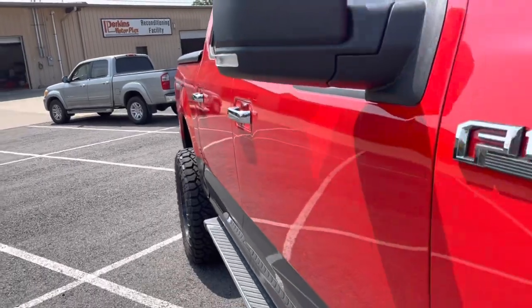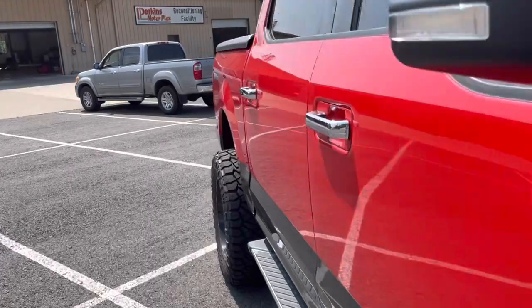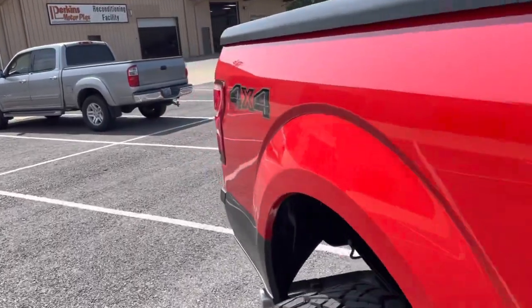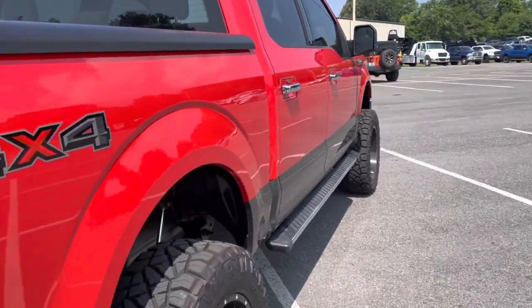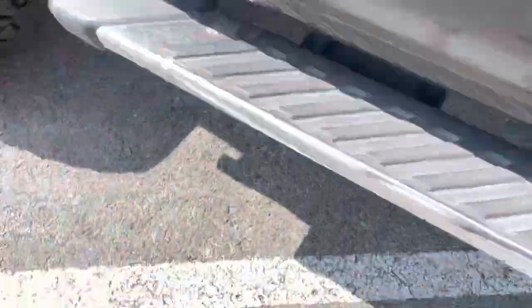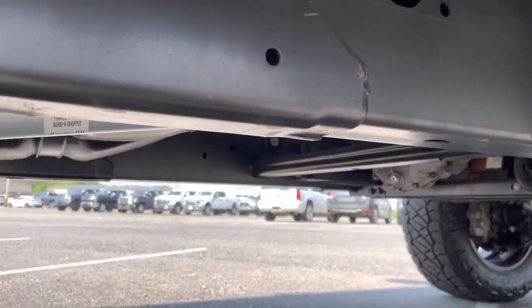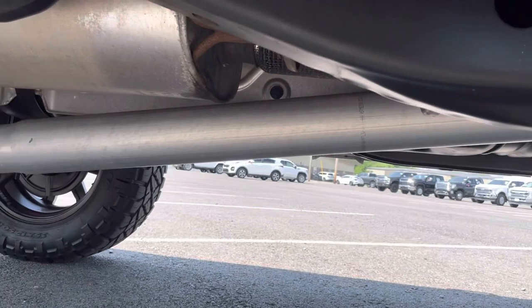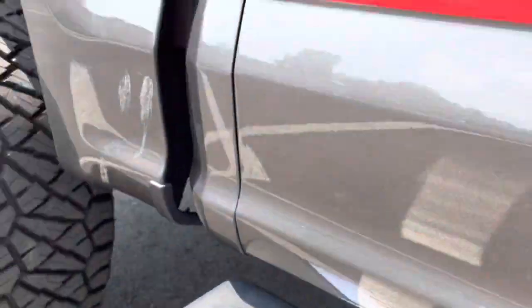Let's go to the passenger side. I want to look right down the body lines for anything. I've got nothing — very, very nice. While I'm here, let's go ahead and do the frame. Let's take a look underneath. A little easier to see underneath this one than some of the other trucks. Super clean. I always look at this main frame line right here because if it's getting rust and corrosion, then all the smaller lines are too. And that is as clean as it gets — that is perfect.